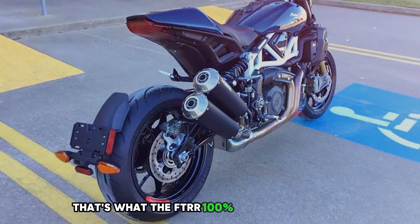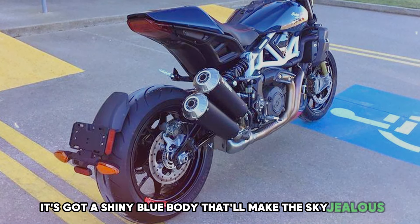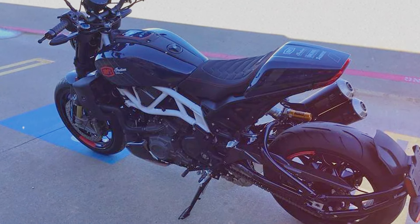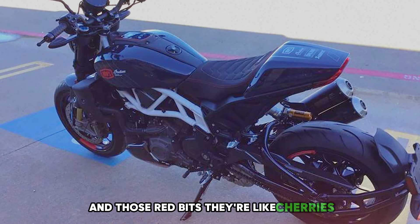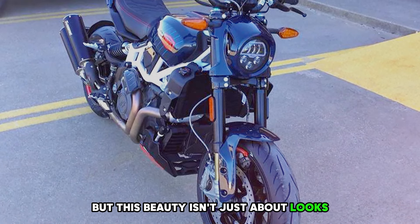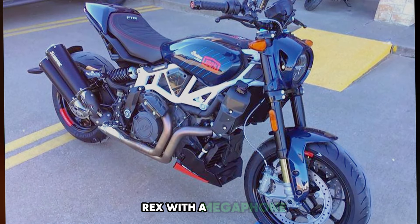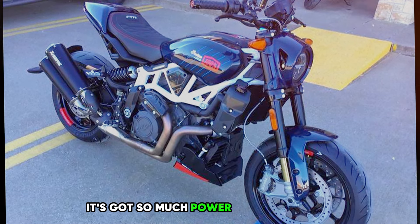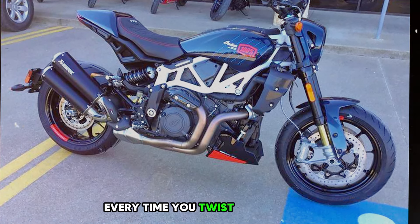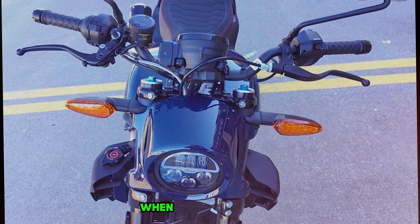The FTR 100% Carbon has a shiny blue body that'll make the sky jealous, sitting on top of a frame so white it looks like it was carved from a cloud, with red bits like cherries on top of the world's coolest sundae. But this beauty isn't just about looks — under all that fancy carbon fiber is an engine that roars louder than a T-Rex with a megaphone, with so much power you might think you've accidentally unleashed a herd of wild horses every time you twist the throttle.